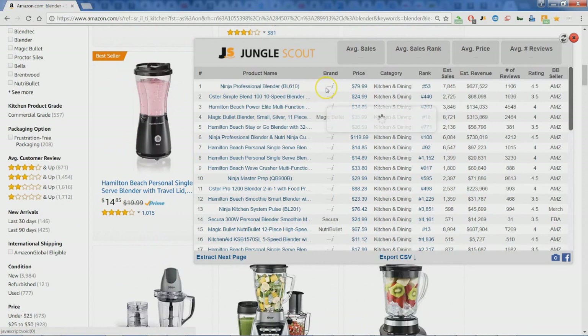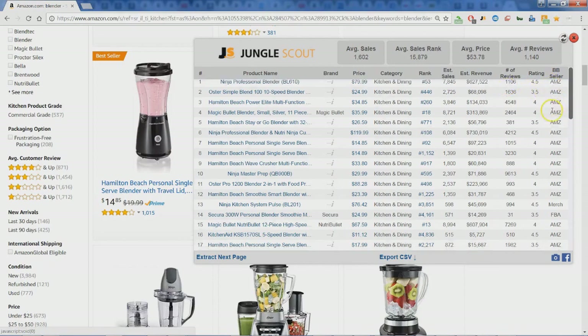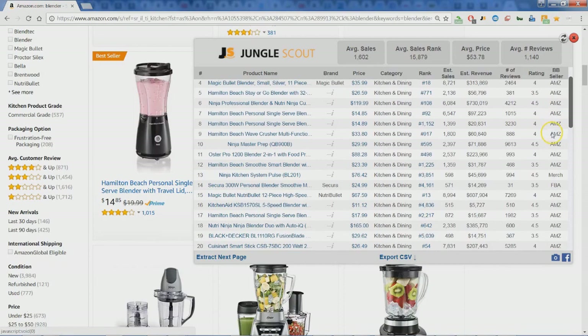You have the brand if it's available, the price, and you can see the reviews. Right up at the top everything is summarized — you get the average price, the rank, and you can look at how many sales are estimated per month. You can get a quick look at the rank, the reviews, the rating, and then also whether it's fulfilled by Amazon or if it's an Amazon product.